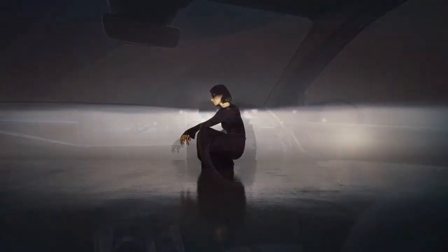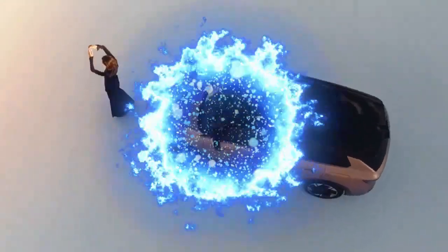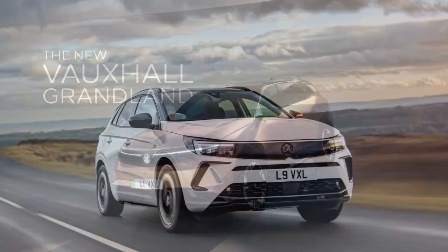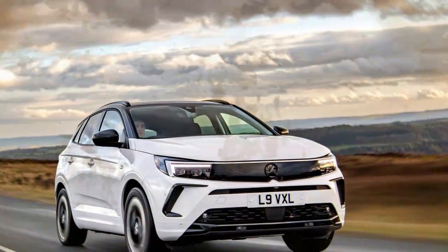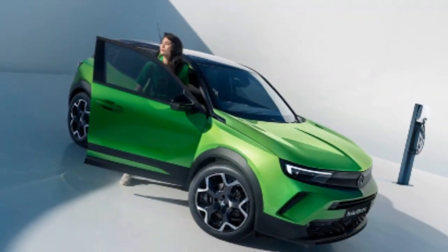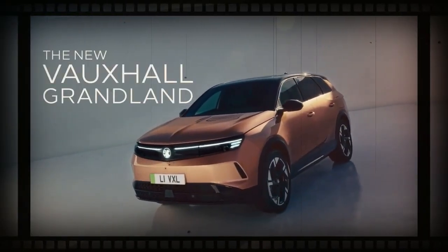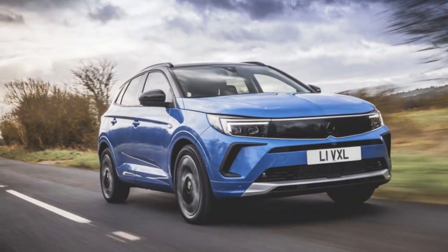Inside, the Grandland shines with a more ergonomic layout than the E3008, even if it's not quite as visually bold. The dashboard has a clean, minimalist design with horizontal lines, enhanced by soft-touch textiles that give it a refined look and feel throughout the cabin. The center console sits high, creating a sense of separation between driver and front passenger, and is finished in hard matte plastics — not premium, but preferable to the glossy piano-black surfaces often found elsewhere. No constant wiping away fingerprints here.